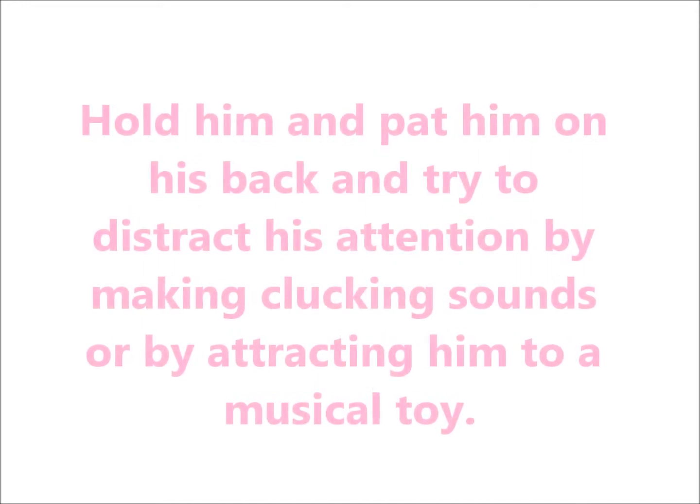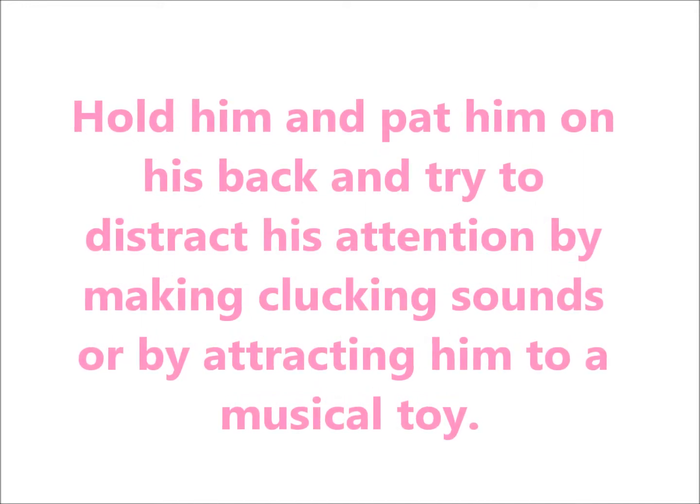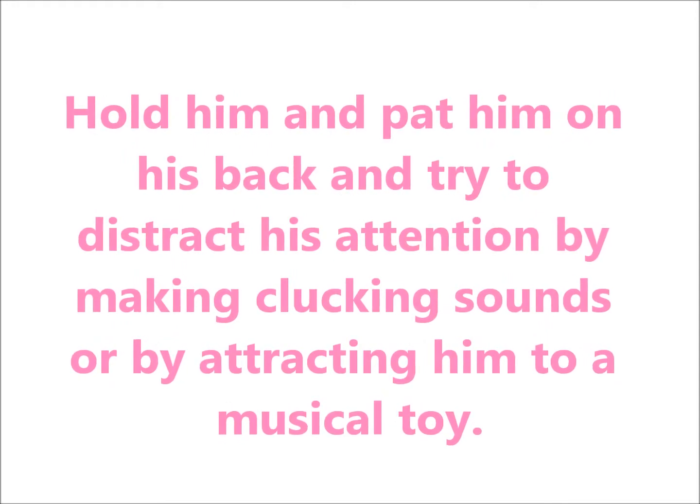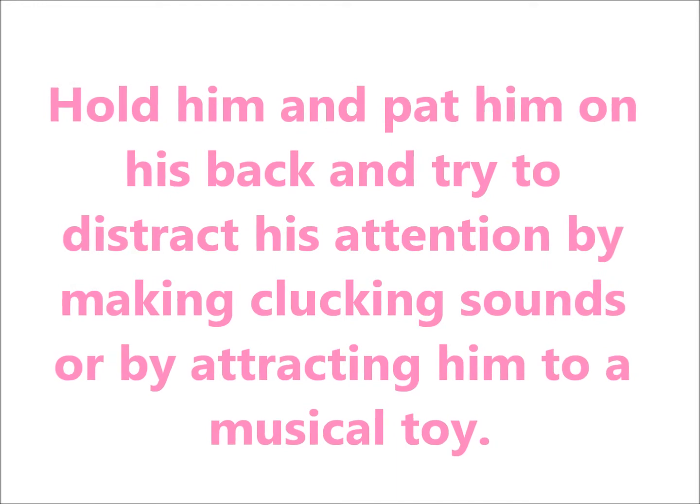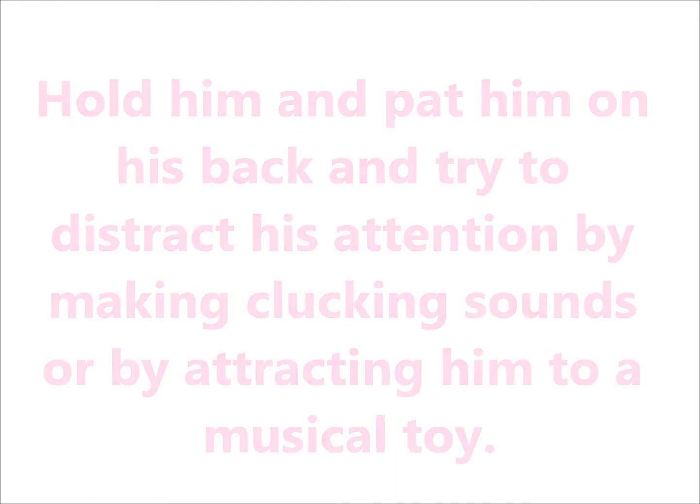Hold him and pat him on his back, and try to distract his attention by making clucking sounds or by attracting him to a musical toy.